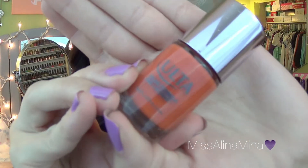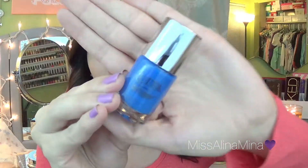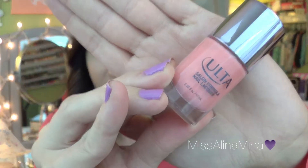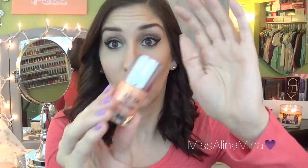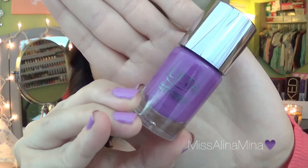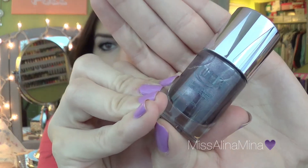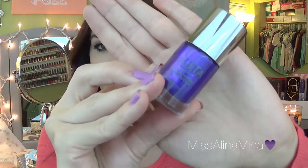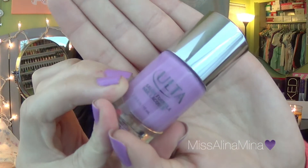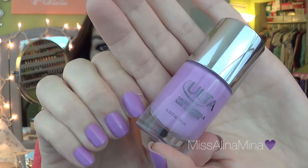Son of a Gun. Blue Streak. Peach Parfait. O. Plum Perfect. Wanderlust. Ultra Violet Femme. Mint Condition. And the last one, which is Vintage Violet — which is actually the color that I'm wearing on my nails today. So that's the nail polish.